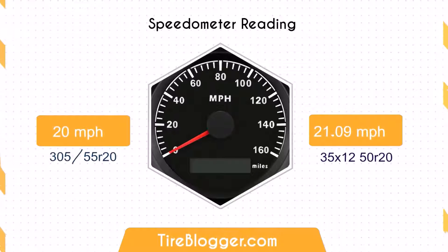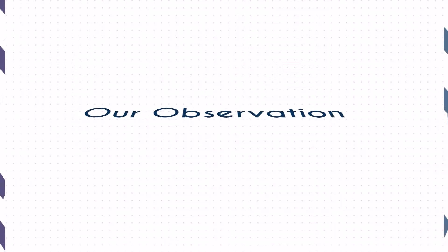Regarding the speedometer difference, when you switch from the 300/55-5 to the 35/12.5, a speedometer reading of 20 mph will actually reflect a speed of approximately 21.09 mph. This discrepancy will impact both the accuracy of your speedometer and the odometer reading.